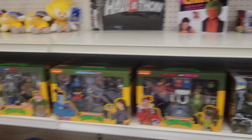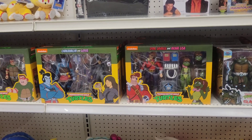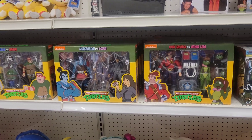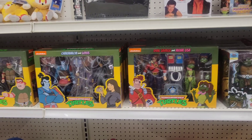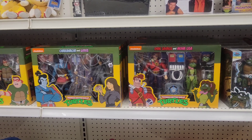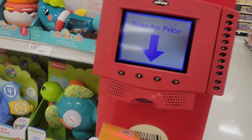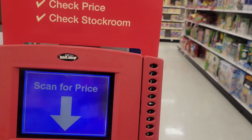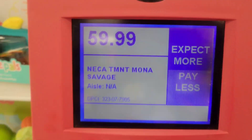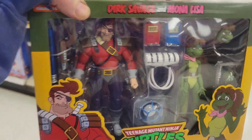It'd definitely be a pricey day for you Ninja Turtle collectors — I collect Ninja Turtles like I said, but not like this — that's crazy, too much at once. How much are these — $35 a pop? Let me scan one. Dirk and Mona Lisa... $60 bucks! Wow — $60 for these!